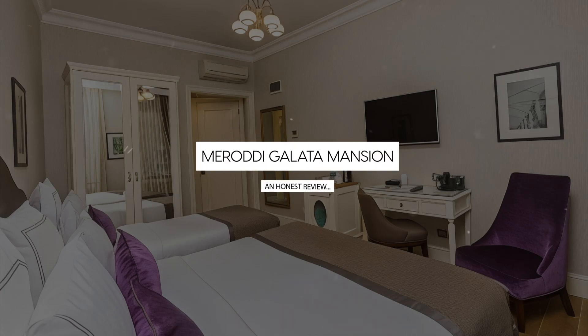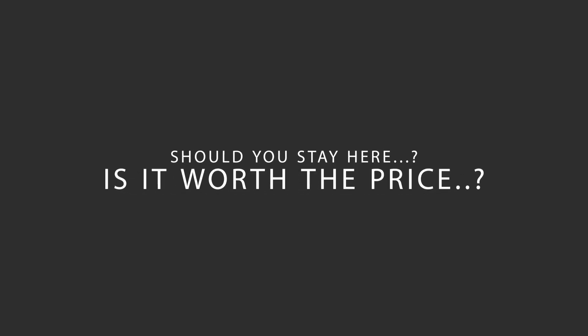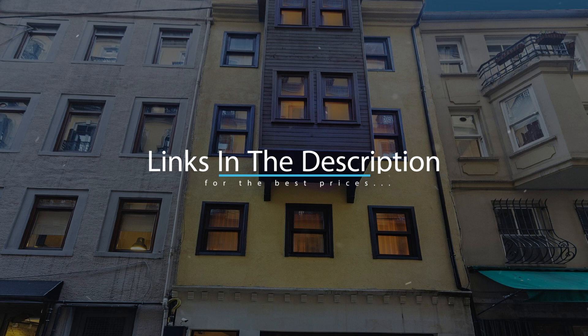Today, we're diving deep into a review of Maradi Galata Mansion, located in Beoglu, Istanbul. Let's find out if this hotel lives up to its reputation and if you should stay there. For booking a stay at the most ideal price, check out the link in the description.